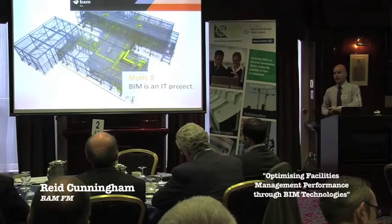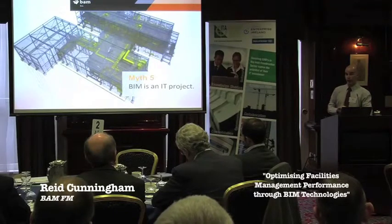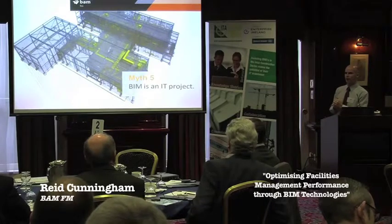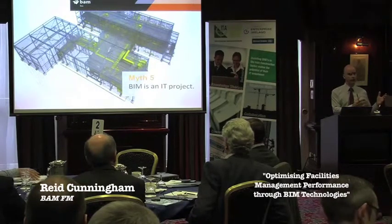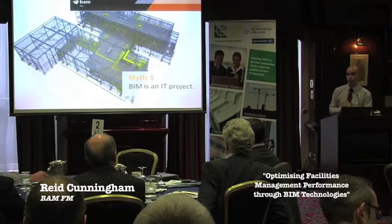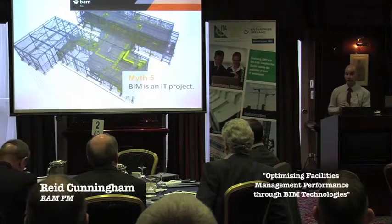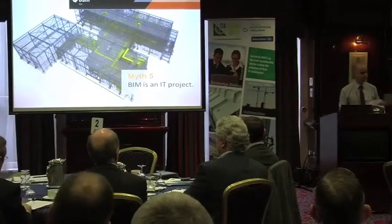And finally, myth five: BIM is an IT project. IT is very much an enabler, but actually BIM has been more for us about people and collaboration than anything else. The fact that we've transferred some data over in an XML format — that's not revolutionary. The fact that we're keeping a 3D Revit and BIM 360 Field system operating — the construction industry is already doing that. Bringing it together, having people actually use it and commit to it and collaborate through a design process and into an operation process — that's really where the benefits of BIM lie. Thank you very much, and I think we'll take questions at the end.